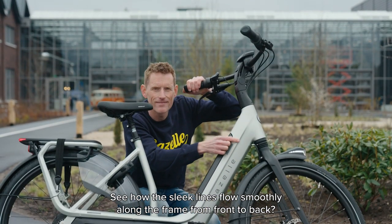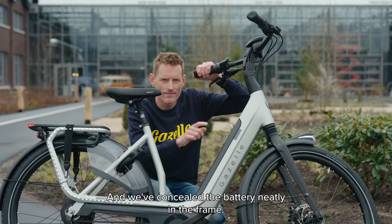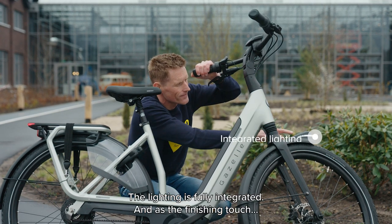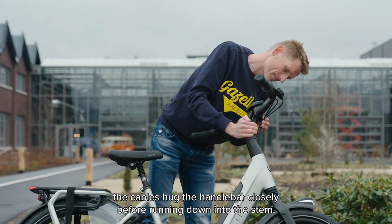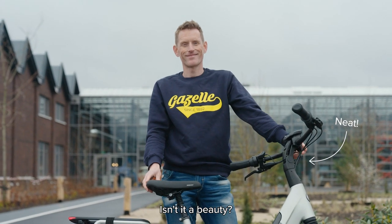See how the sleek lines flow smoothly along the frame, from front to back. We've concealed the battery neatly in the frame. The lighting is fully integrated. And as a finishing touch, the cables hug the handlebar closely before running down into the stem. Isn't it a beauty?